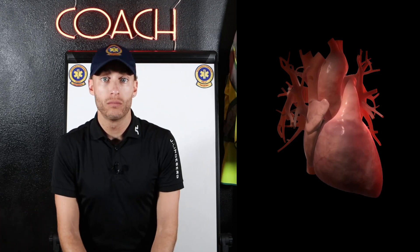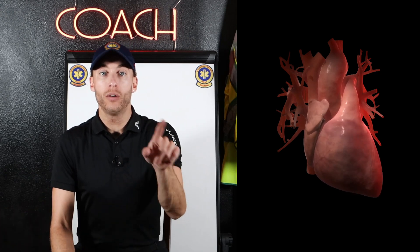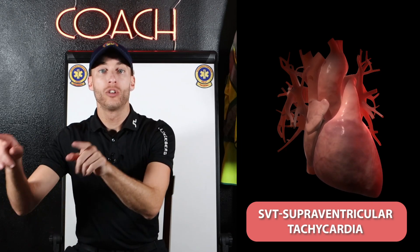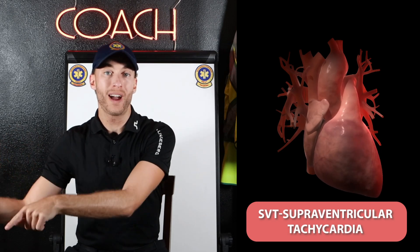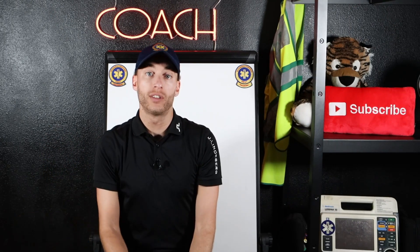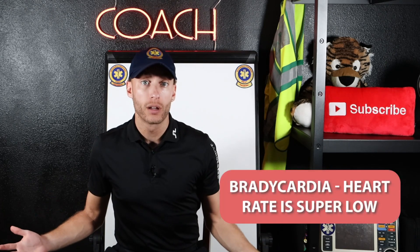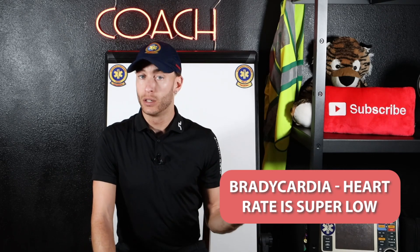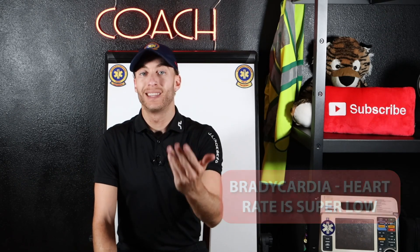Another example: if you have a patient who's severely tachycardic, say 180 or 200, that could be an SVT patient. Adenosine or cardioversion might be needed to make sure they don't go into arrest down the road. There's another example — bradycardia. If the patient's heart rate is super low, like 30 and irregular, that might be something where paramedic skills, like a pacemaker, might be needed.